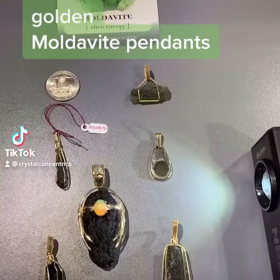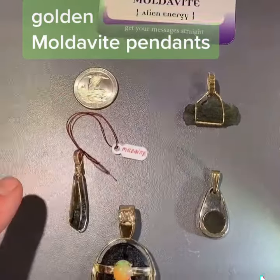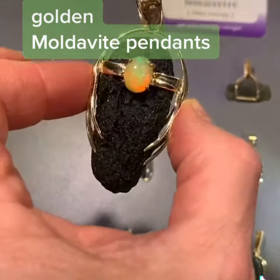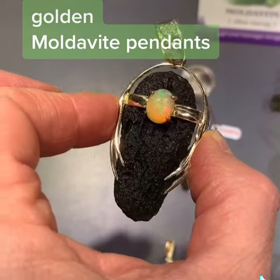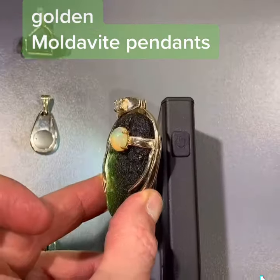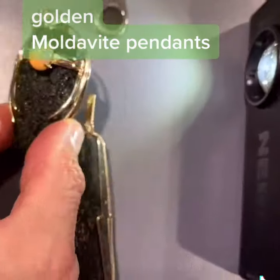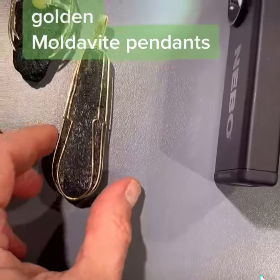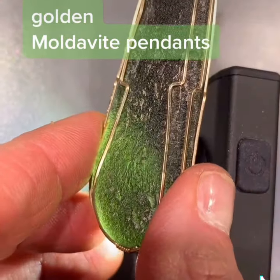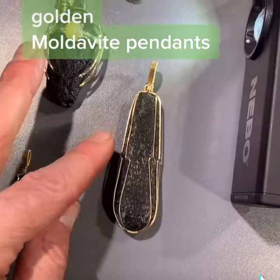Here we have all our gold wrapped pendants of moldavite. This is the biggest new feature, with a diamond and an Ethiopian opal. If you hold it up to the light you can see lots of incredible color, that is also visible on this other monster piece — very wonderful, great big pieces that are wrapped.